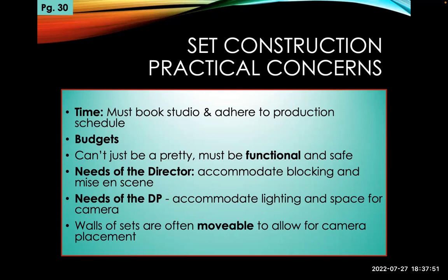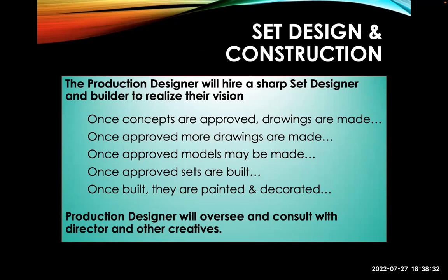What are the practical considerations? Time, budgets — it can't just be pretty, it must be functional and safe. Doors have to open, windows have to slide up. You have to think of the needs of the director — accommodating blocking and mise-en-scène. If there's a huge battle sequence planned, you can't have too much furniture or too little space. You also have to think about where the lighting and camera will go. This is why walls of sets are often made movable, particularly in a studio — it allows for camera placement. You can just take out a wall, put lights there. You can't do that on location.